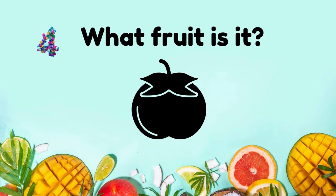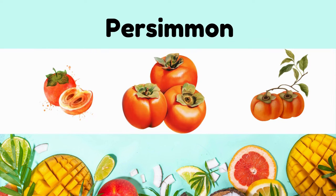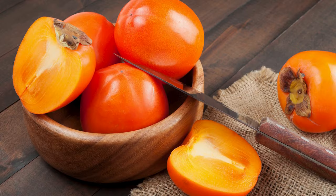What fruit is it? Persimmon. Sweet, firm texture when ripe, with orange or yellow skin.